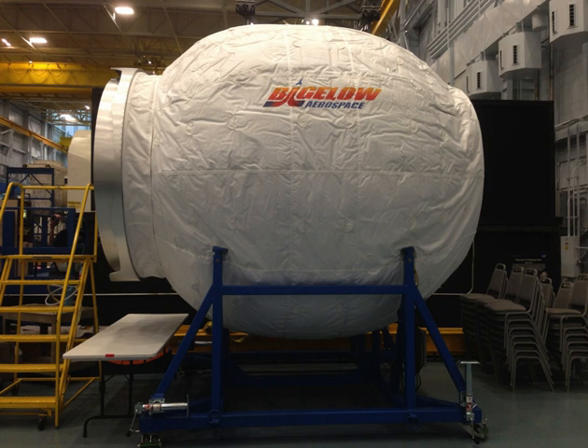In early 2015, BEAM was scheduled for deployment on the next available ISS transport vehicle, SpaceX CRS-8, which was scheduled for launch in September 2015. Due to a rocket failure during the SpaceX CRS-7 launch in June 2015, the delivery of BEAM was delayed.